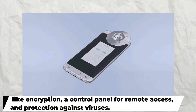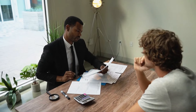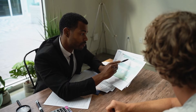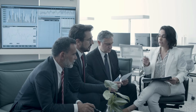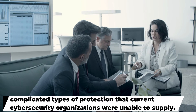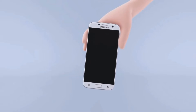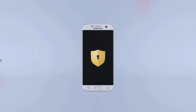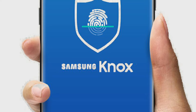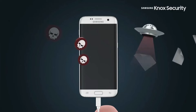The digital revolution was started by Samsung, enabling mobile devices to send enormous amounts of data to computer networks. As everything became increasingly digitalized, the need for tighter security rose, and sophisticated operating systems necessitated complicated types of protection that current cybersecurity organizations were unable to supply. As a result, Samsung developed its own secure operating system called Knox, allowing users of Samsung smartphones to keep private data without concern, thanks to built-in security hardware devoted to delivering the greatest degree of security possible.